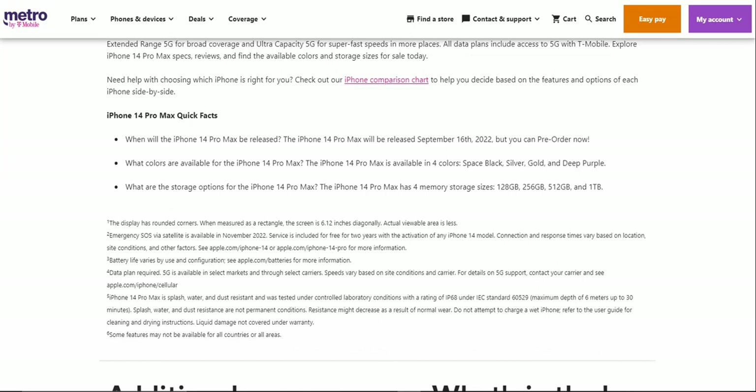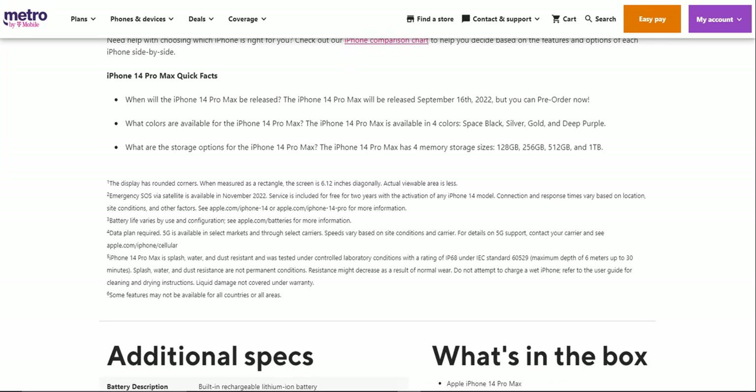Some quick facts about the iPhone 14 Pro Max: it was released September 16th and is now available — since today is September 17th when I'm recording this video. The iPhone 14 Pro Max is available on all carriers, though it is currently on back order at Metro as of this video recording.